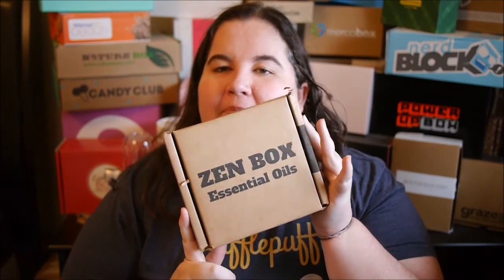Hi everybody! So we're looking at the Zenbox. The Zenbox is a monthly subscription service I just started. It's one of the more expensive ones — it's $49. But if you consider the price of essential oils, it actually is a pretty good thing for your buck. It's an essential oils subscription box, and I love essential oils. So let me show you what I got this month.